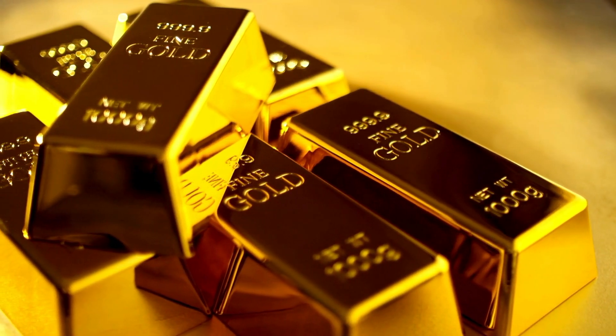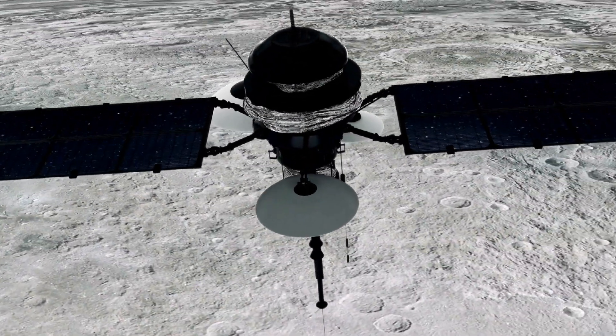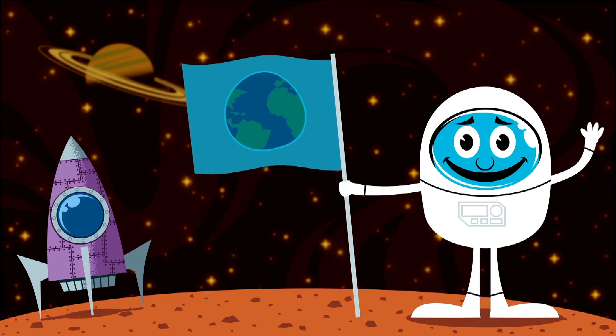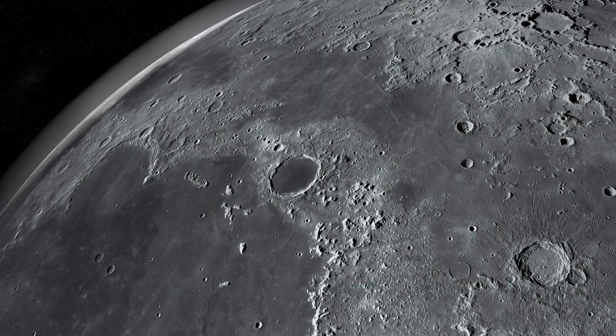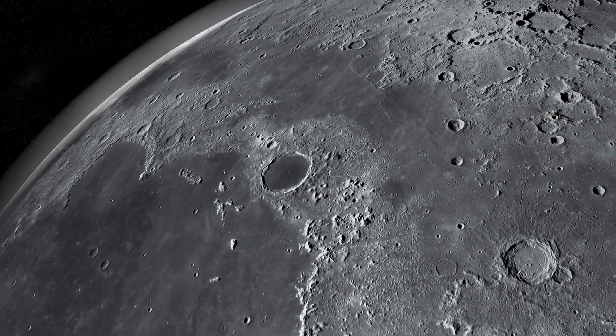The idea of precious metals on the Moon has sparked the imagination of science fiction authors who have imagined bases and mining colonies on the Moon. But it is also a topic that has captured the attention of scientists, researchers, and even entrepreneurs. While the Moon may not be paved with gold, it does hold some intriguing secrets beneath its desolate surface.